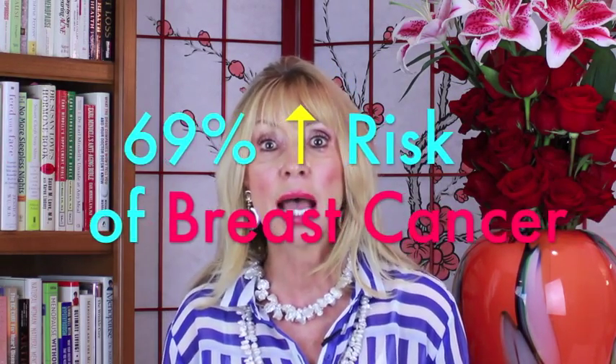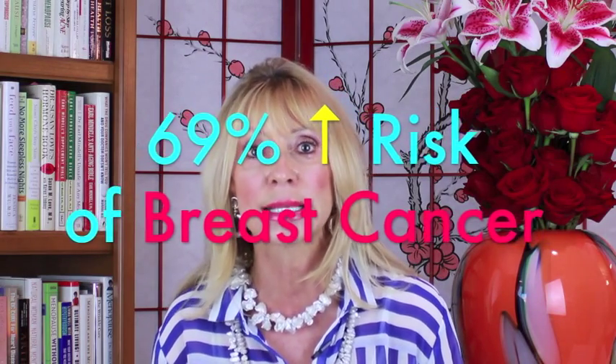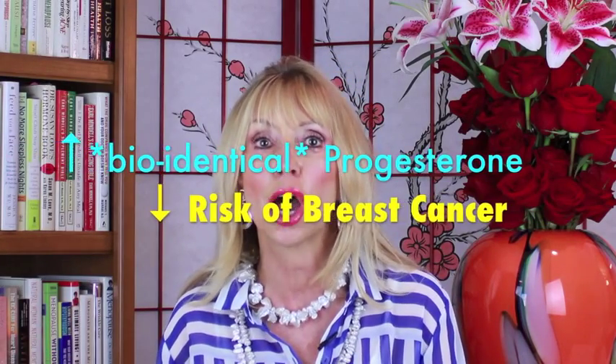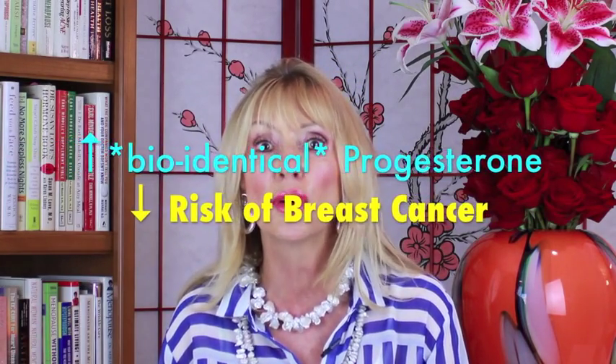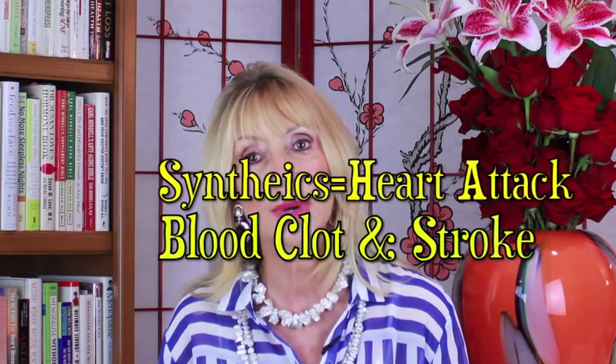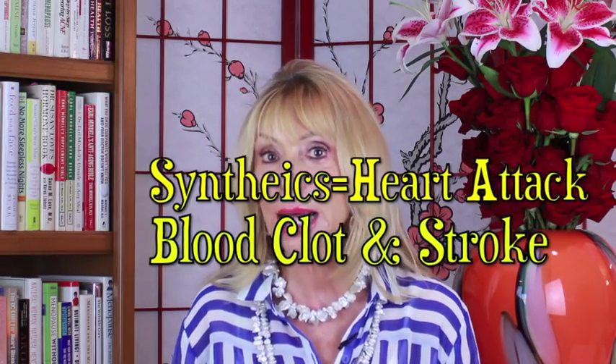In a study of 80,000 women, those treated with a progestin had a 69% increased risk of developing breast cancer. On the other hand, the more progesterone a woman is exposed to over her lifetime lowers her risk of breast cancer. Synthetics can also increase your risk of heart attack, blood clots, and stroke.